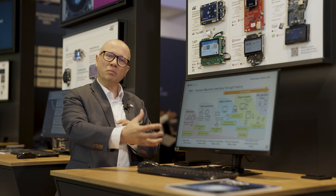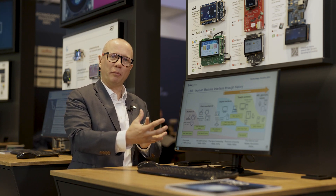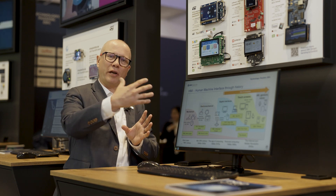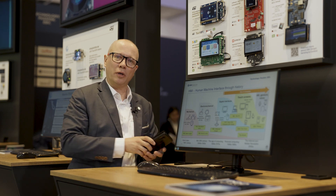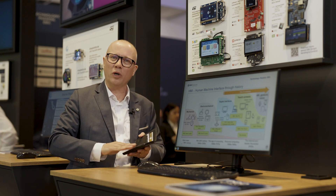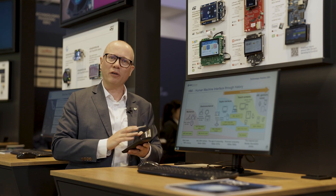In history we had different kinds of human machine interfaces, mainly mechanical, and through the last century we see a lot of progression in terms of getting better user experience. Nowadays everybody is so used to what we have on our small smartphones, and this is what we demonstrate here.